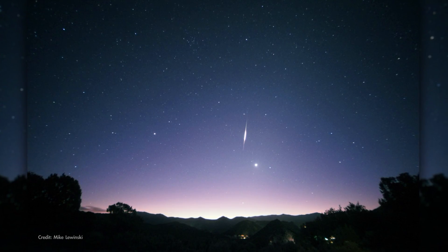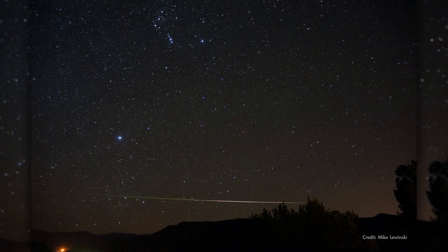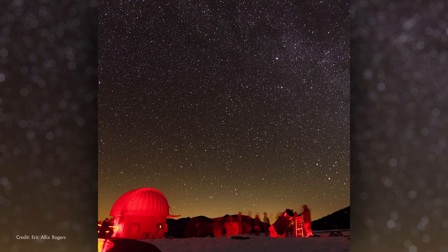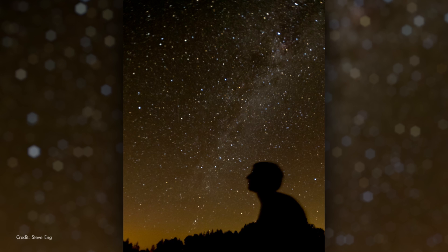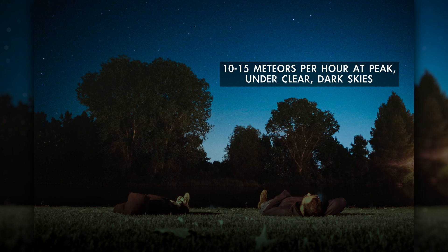Leonids tend to be bright, with many producing long trains that persist for a few seconds after the initial flash of light. To view the Leonids, find a safe, dark spot away from bright lights, lie down and look straight up. The meteors can appear anywhere in the sky.